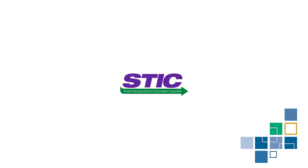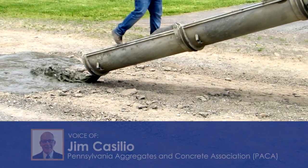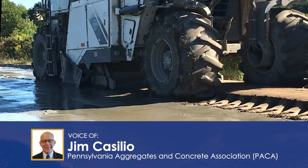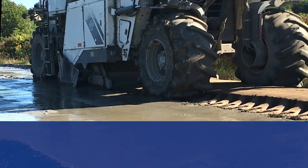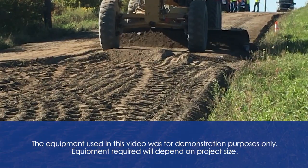The State Transportation Innovation Council, also known as the STIC, works to develop and deploy innovations that improve the transportation system in Pennsylvania. Cement slurry for full depth reclamation is one example of a STIC innovation. This video will outline the benefits and process of using the cement slurry technique.